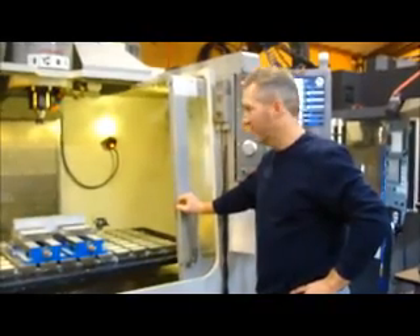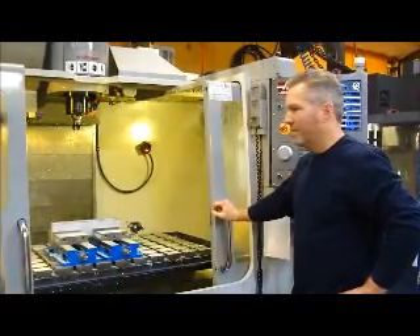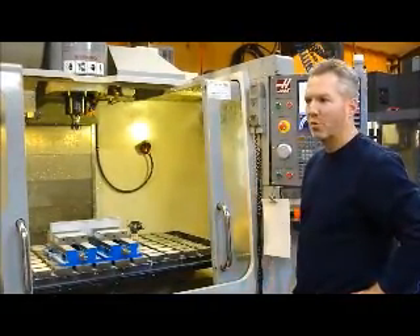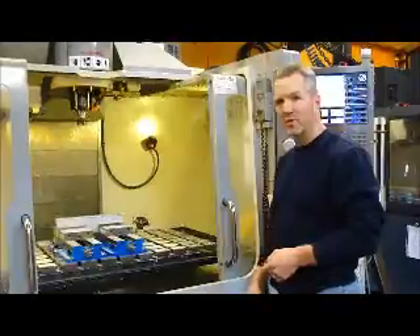Now we're here at the Haas — same cutter, same raw material, same feeds and speeds. We're going to do the test cut. The door is a little bit cloudy, so we're not going to be able to video it as it happens, but once we get the cut done we'll open up the door and show the results.